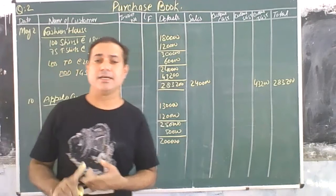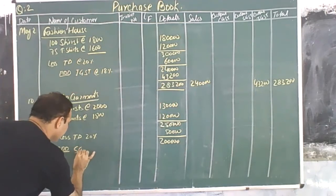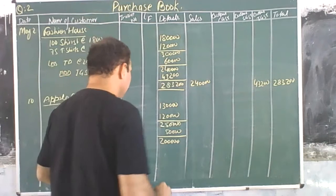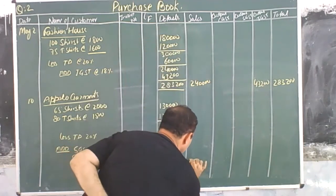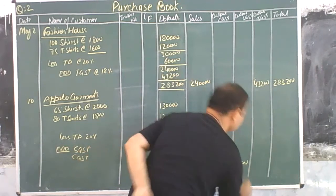Now SGST and CGST will be applicable. Add SGST and CGST at the rate of 9% each. So SGST is 18,000 and CGST is 18,000. The total amount for this transaction is 2,56,000. This amount is posted accordingly with 18,000 going to SGST and 18,000 going to CGST.